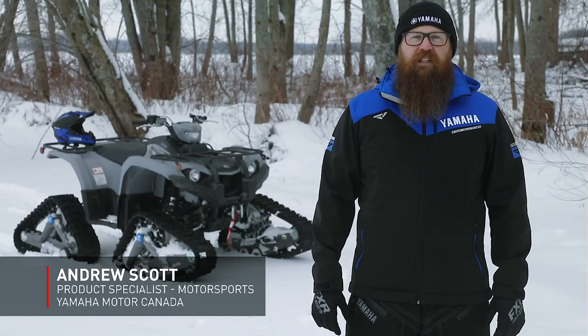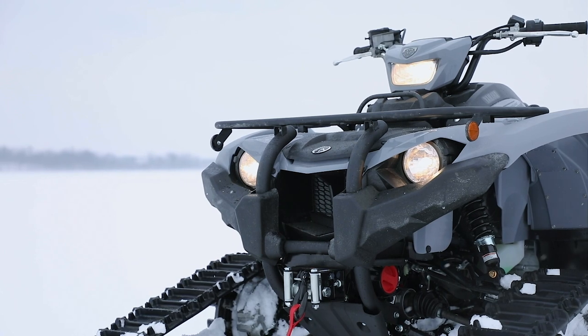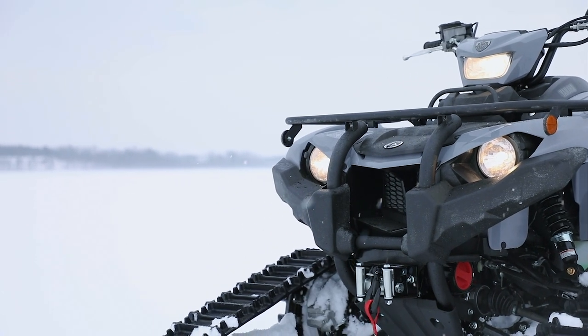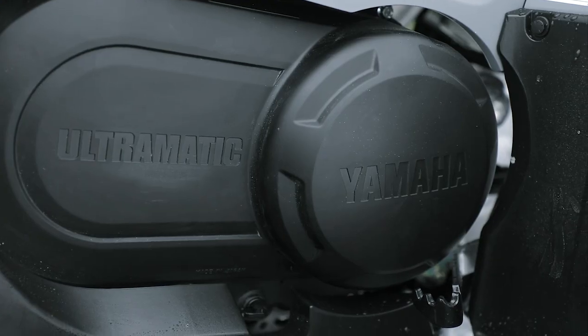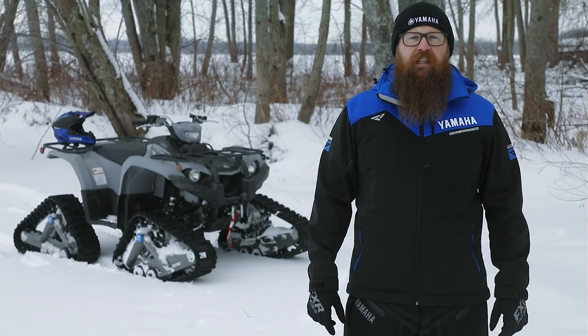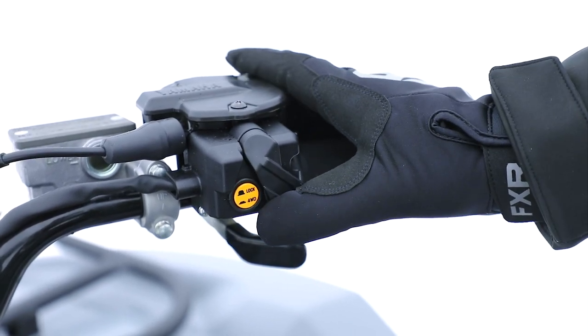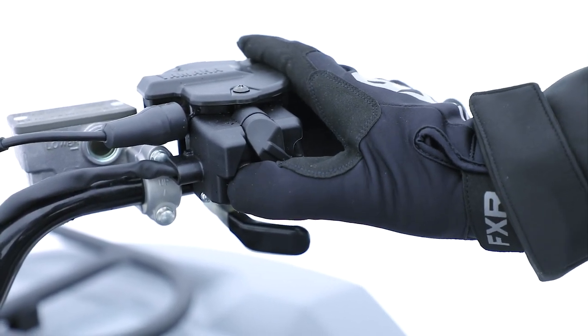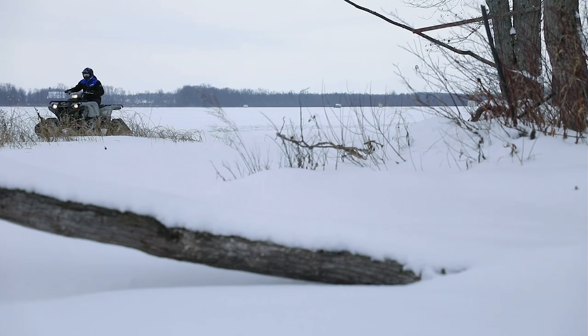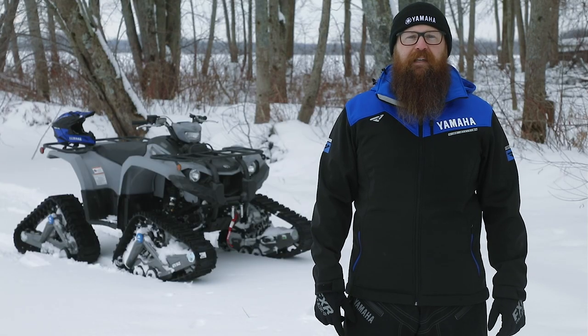At the center of every Kodiak 450 is the fuel-injected 421cc engine that is designed to balance responsive power and smooth delivery for long days of riding with minimal fatigue. Paired with Yamaha's ultramatic CVT transmission, the most durable in the industry, and the traction of the exclusive on-command four-wheel drive system which lets you switch between two-wheel drive and limited-slip four-wheel drive with the push of a button, resulting in outstanding capability and the confidence to get you through the most challenging terrain and back again.